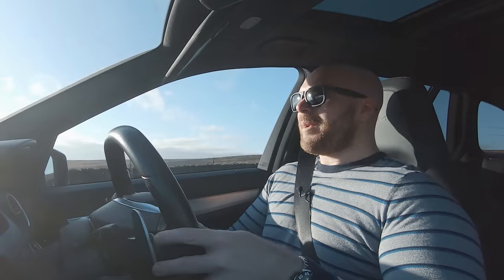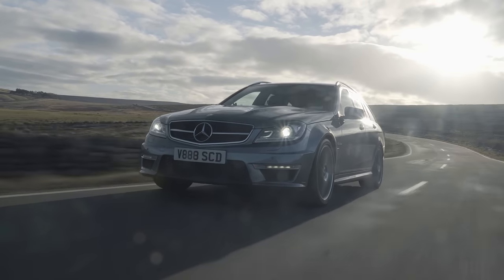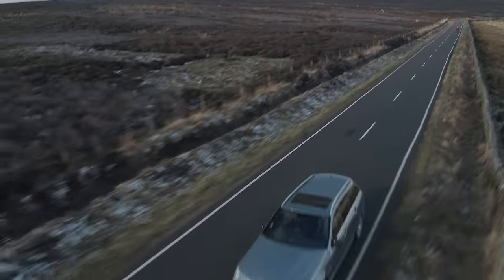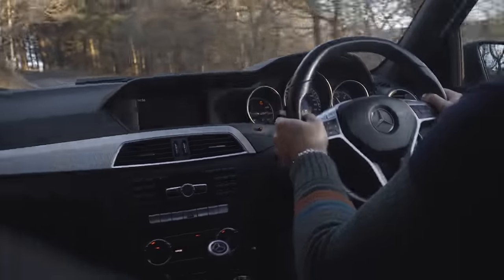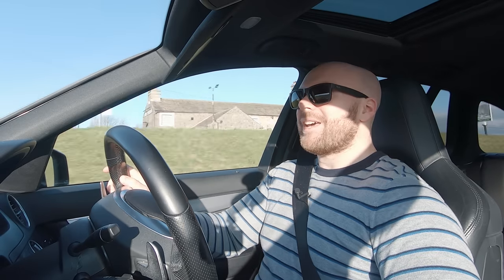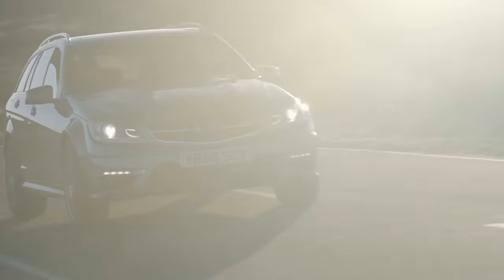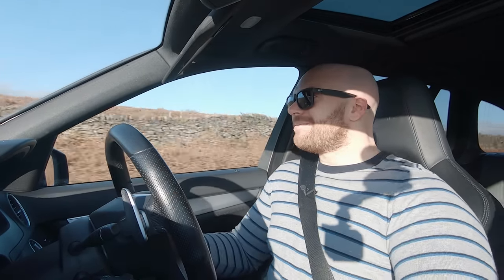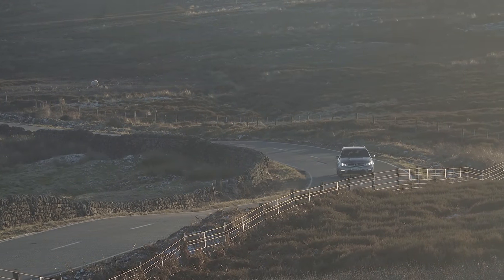The gearbox is a 7-speed automatic, and around town in comfort auto mode it's super smooth, does the job really well. I remember in the Black Series commenting that it was a little sluggish in manual mode, sometimes didn't want to give you the downshift. You've got enough torque that it'll pull out of a corner at low revs anyway, but there's the same delay to the paddle here. You can get around it by having it in sport plus auto and letting it take care of itself — it's downshifting for you, holds onto the gear, does a decent job. It's no PDK, but you've always got the power without the paddle delay. I think because this is more of a cruiser than the Black Series, the gearbox doesn't bother me as much. It is more just a straight-line muscle car.